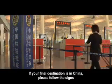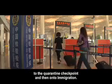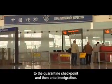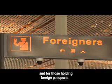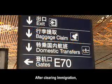If your final destination is in China, please follow the signs to the Quarantine Checkpoint and then on to Immigration. There are separate queues for citizens of China and for those holding foreign passports. After clearing immigration,